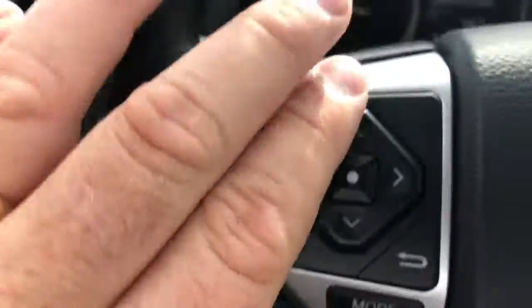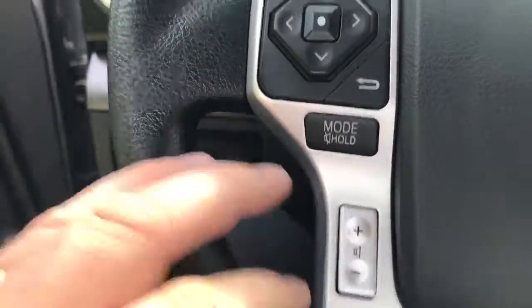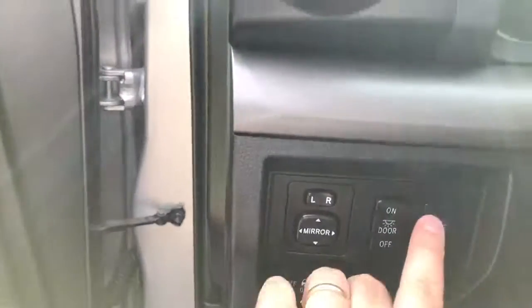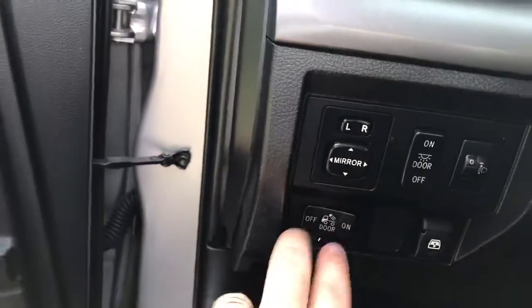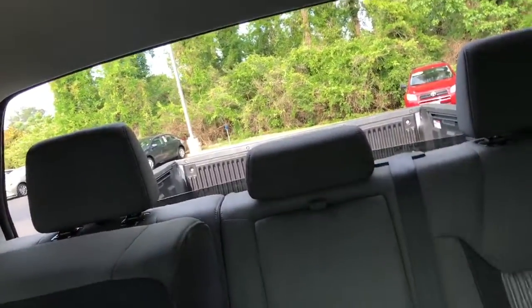Got your radio controls here for your presets. Your mode — hold to change in between your radio and your volume control. Your mirror controls. Your headlight adjustments up front. Your overhead dome light in the back. And your rear window will go up and down.